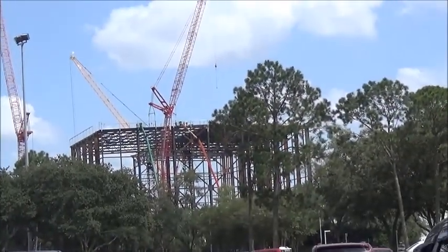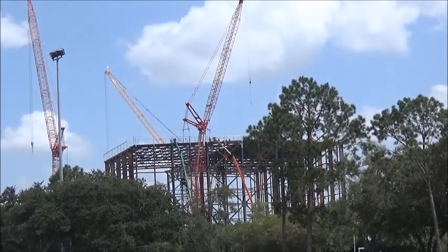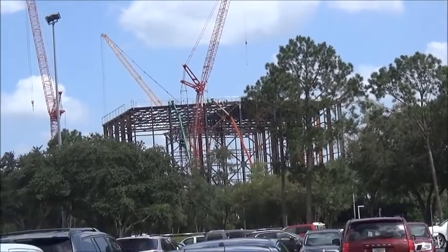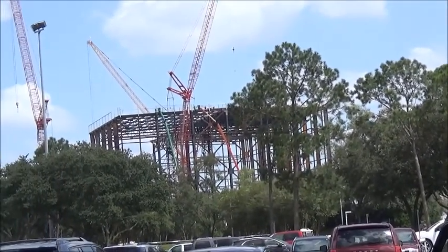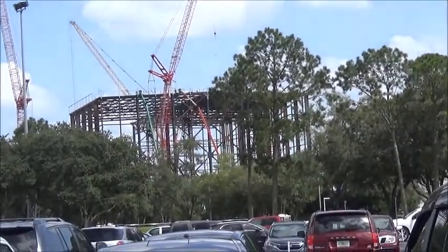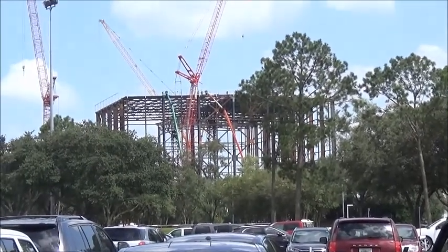Now I'm at a different section of the parking lot, a different angle. You can see there's definitely been a lot of work this past month or so. That attraction is definitely going to be big — imagine how it's going to look when it's all done. I'll show you some more angles out here, then I'll show you some from inside.